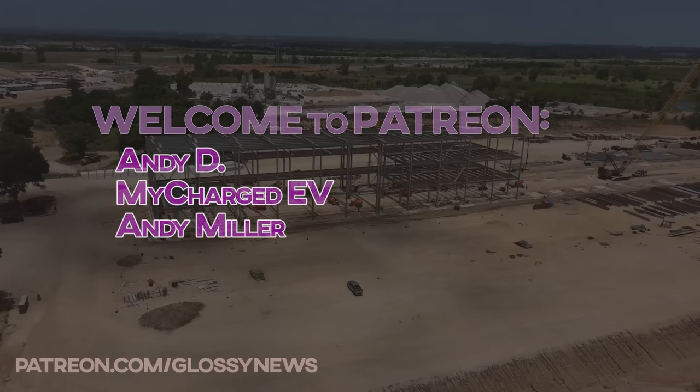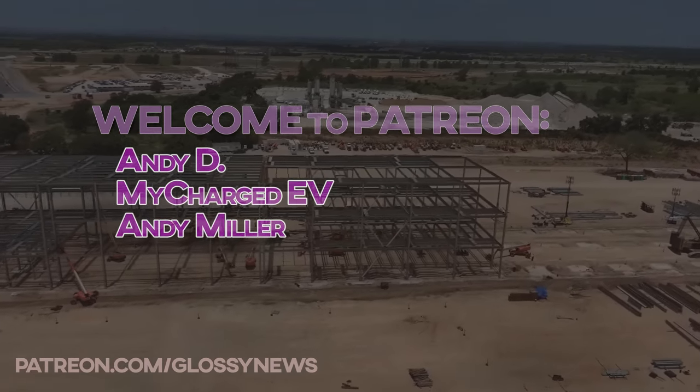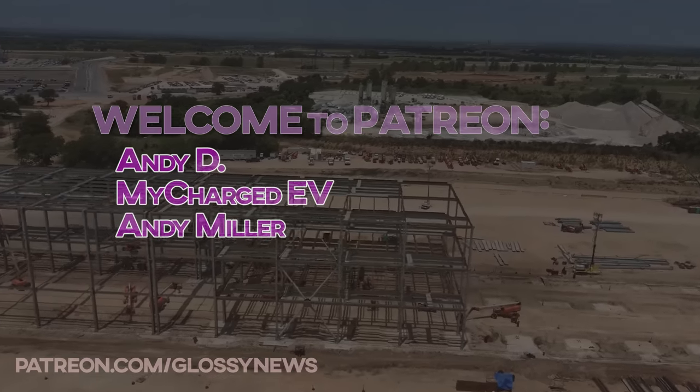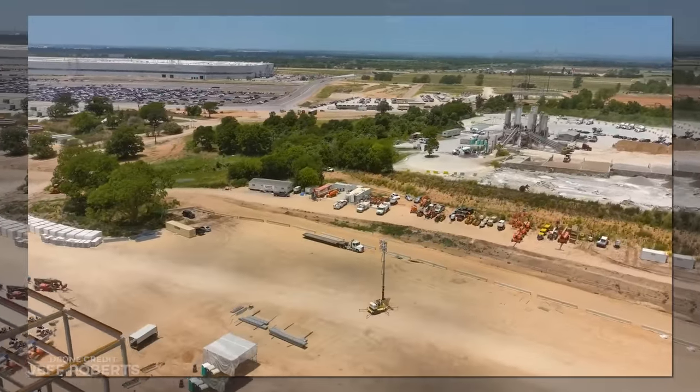A quick thanks to upgrading Patreon members Andy D, MyChargeDV, and Andy Miller, who stepped all the way up to producer. Thank you for your commitment to supporting the channel.